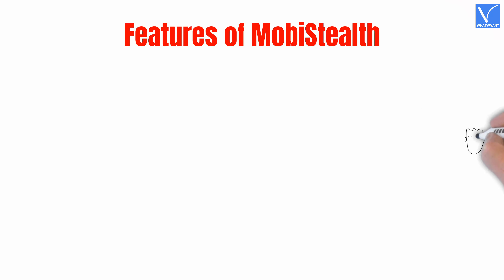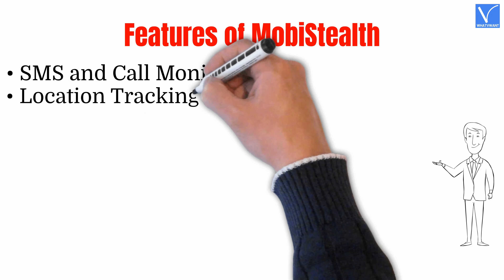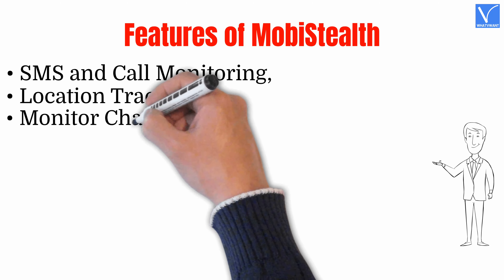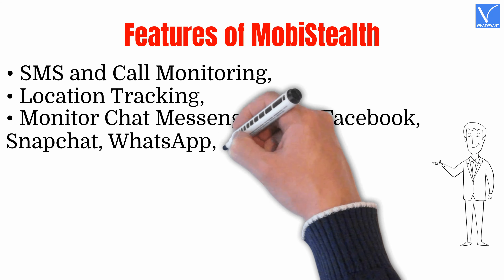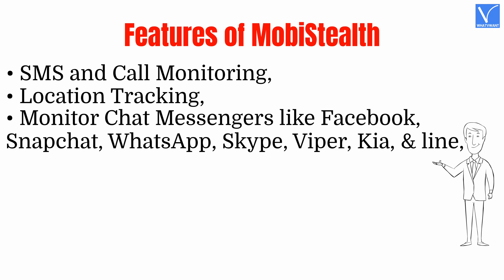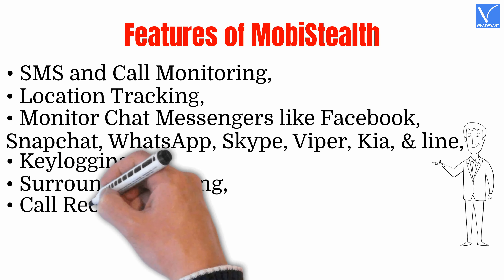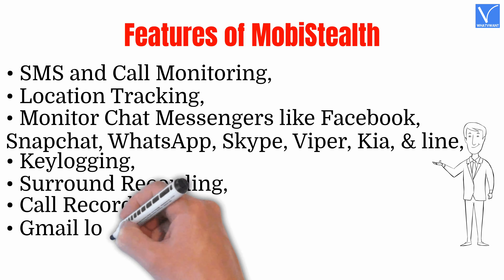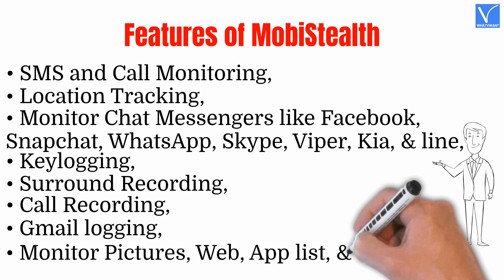Features of Mobistealth: SMS and call monitoring, location tracking, monitor chat messengers like Facebook, Snapchat, WhatsApp, Skype, Viber, Kik, and Line. Key logging, surround recording, call recording, Gmail logging. Monitor pictures, web, app list, and contacts.